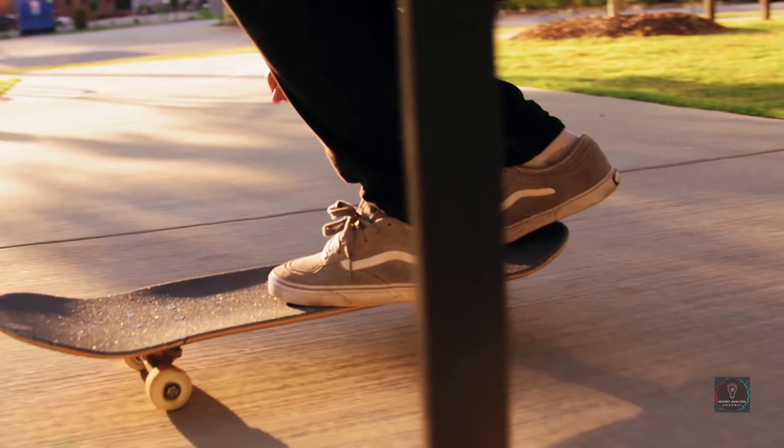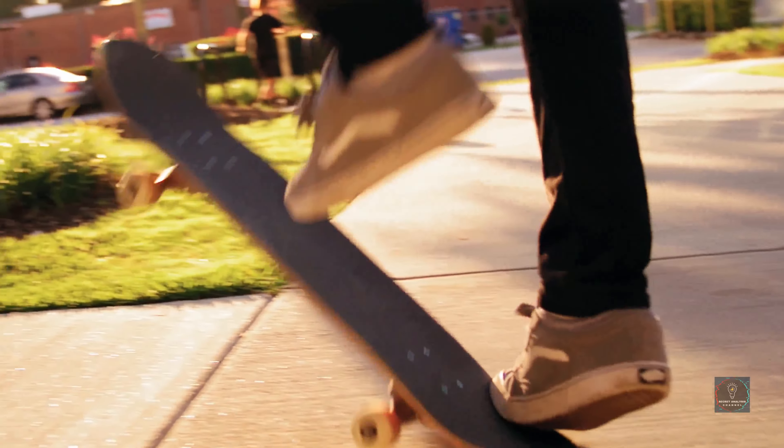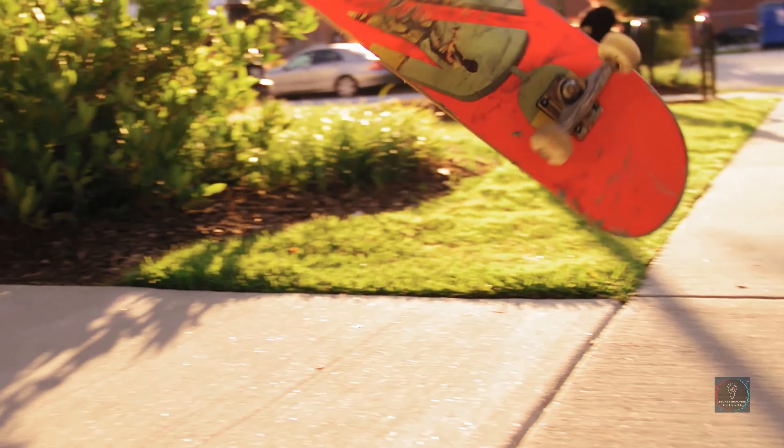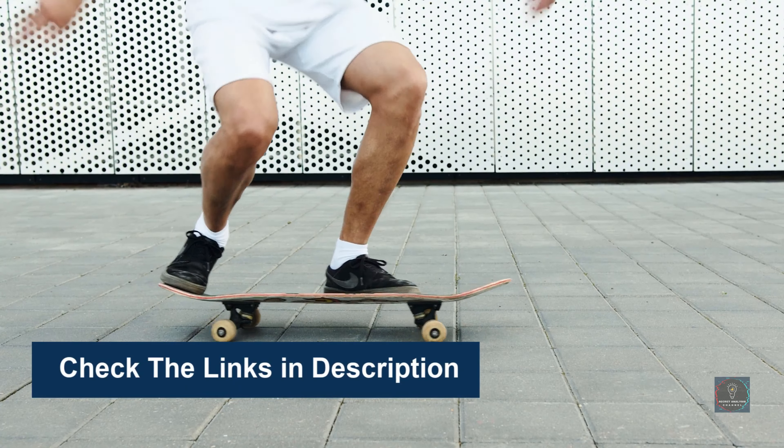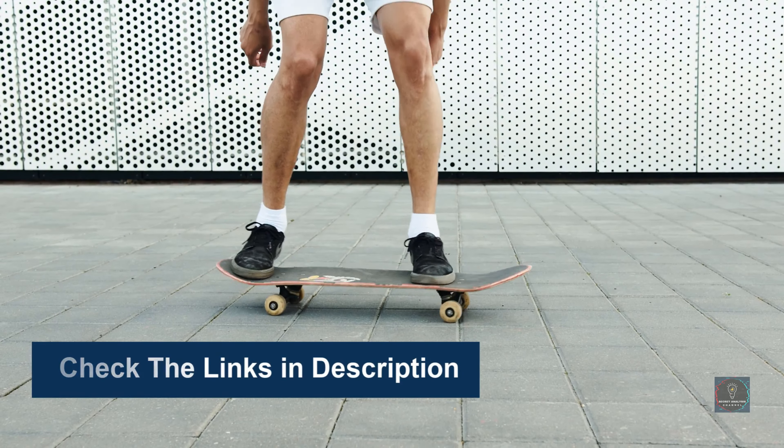Welcome to our longboard deck buyer's guide. Today we're reviewing five of the best deck-only longboarding options available. Some styles of longboarding can require specialized decks to perform properly, as in downhill longboarding. We made the list based on their popularity, quality, price, durability, user opinion, and more. To see more information and the most up-to-date prices, check out the links in the description below.